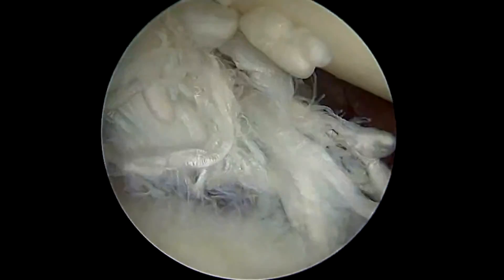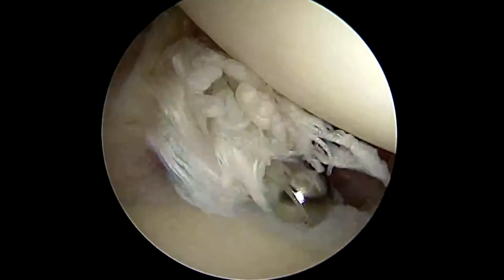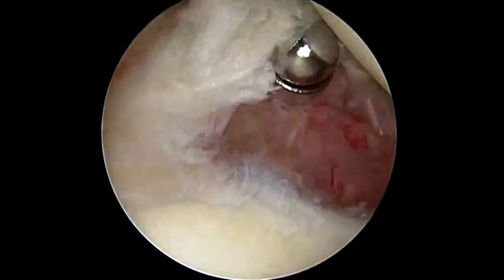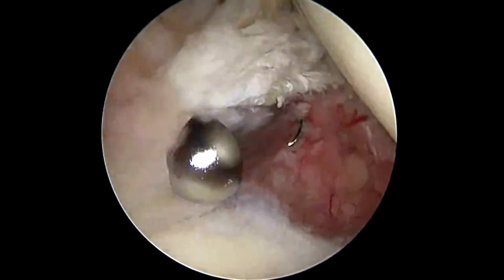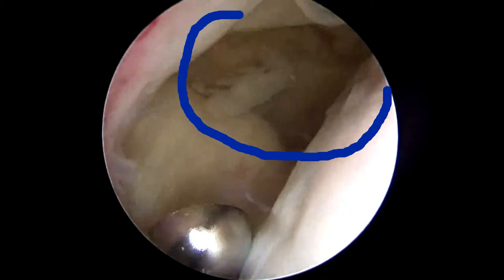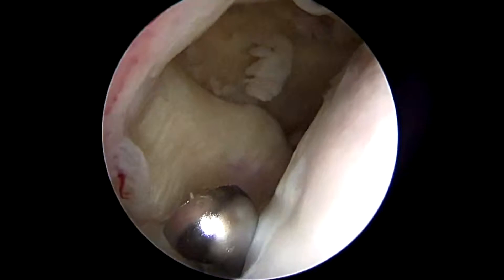So, here's an actual case of me utilizing this. This patient also had a torn biceps tendon. You see this shredded tissue right there — that's the torn bicep. That hole that you see in the center of the screen, that's the torn rotator cuff.